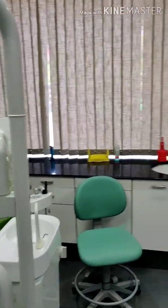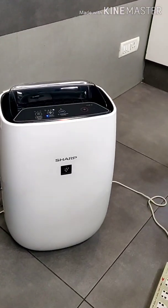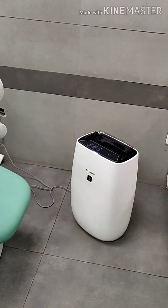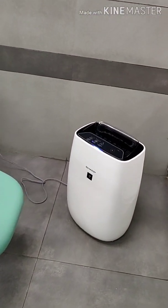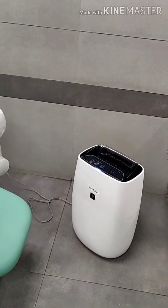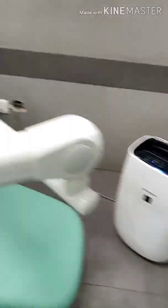I have installed two Sharp HEPA filters, as you can see, just next to the two dental chairs. These are going to increase the air changes per hour to somewhere between six to ten air changes per hour.